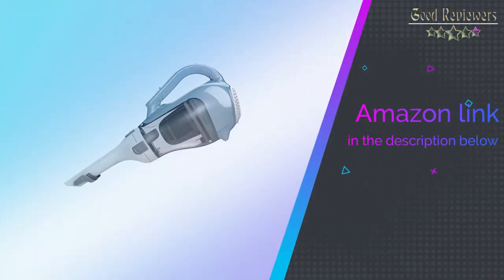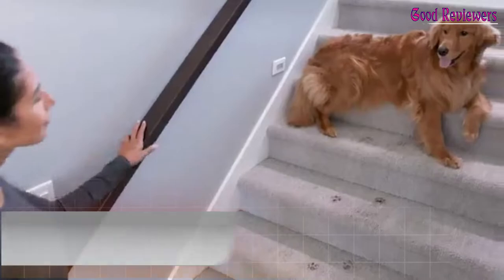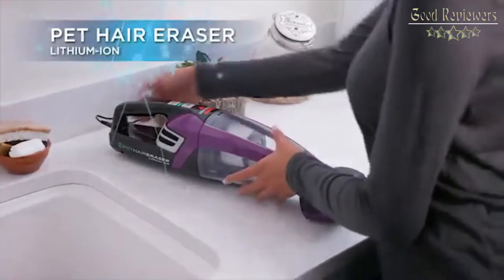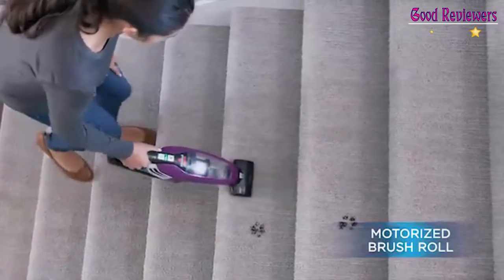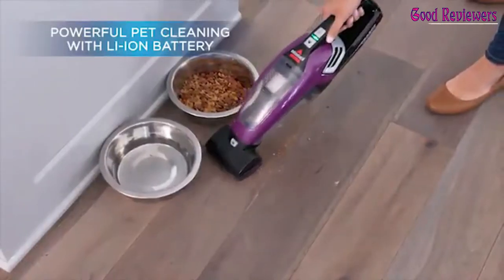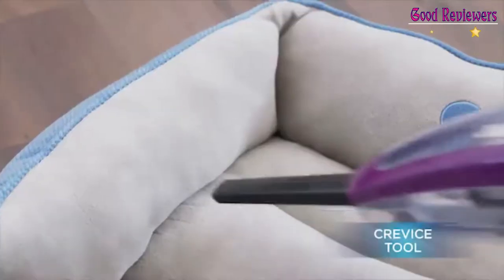If you like this product, please check out the Amazon link in the description below. Number 2: Bissell Pet Hair Eraser Cordless Vacuum. Remove more embedded dirt and pet hair with a motorized brush tool and 14V lithium-ion battery. The Pet Hair Eraser handheld cordless vacuum features triple-level filtration and a large, easy-to-empty dirt bin to help get rid of pet hair easily. The set of specialized pet tools includes motorized brush tools, upholstery tools, and crevice tools.